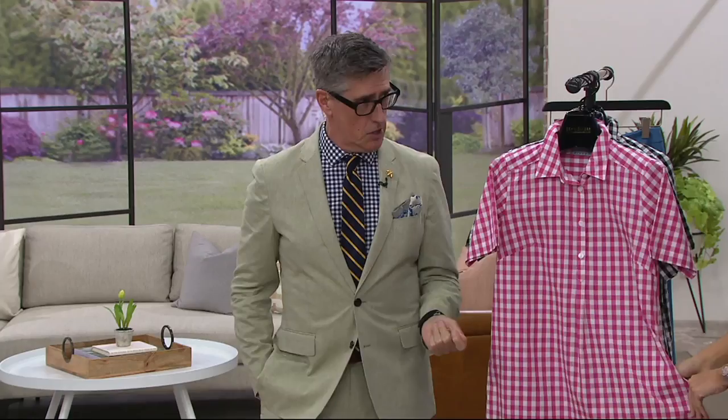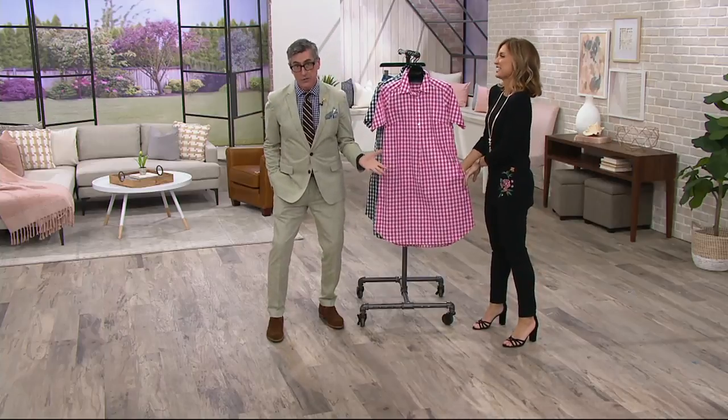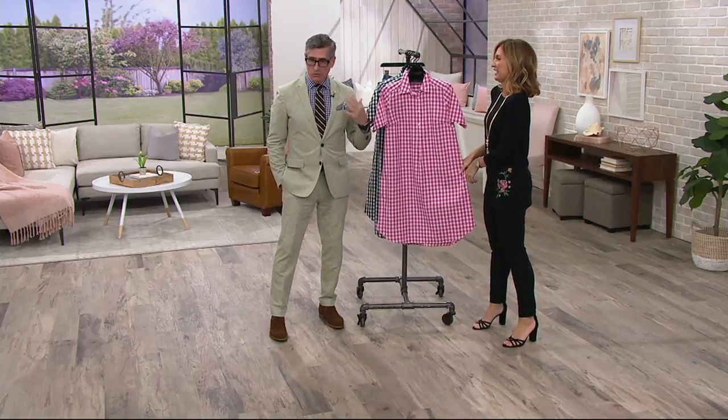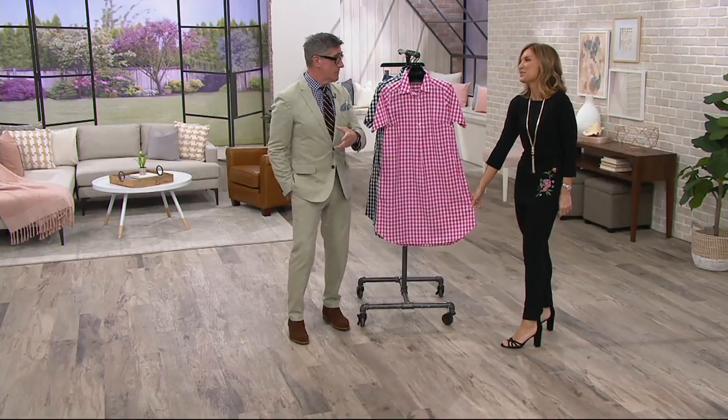Joan used to call these her dog walker dresses, which I love — she had a whole wardrobe just for that. Spike needs to go to the bathroom, and she lives on 5th Avenue in New York City. She could throw on a little dress like this and walk the dog, and they'd take her picture and put it in the paper — the chicest woman in New York walking her dog.